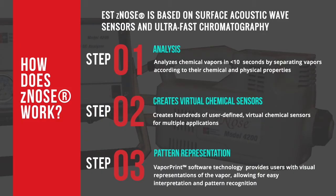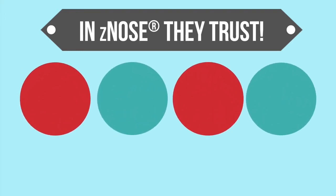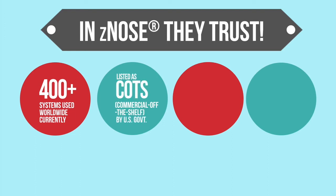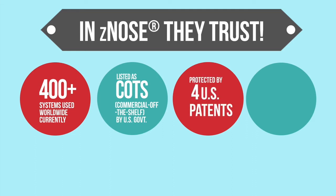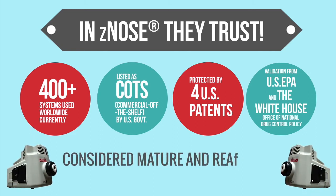The capabilities of Z-Nose have been trusted with hundreds of installations, and it is employed in applications for homeland security as well as consumer products and the life sciences. More than 400 Z-Nose systems are currently being used worldwide. Z-Nose is listed as COTS — commercial off the shelf — by the government of the United States, and is protected by four patents in the United States. EST-Z-Nose has achieved validation from the United States EPA and the White House Office of National Drug Control Policy, and is considered matured and ready for deployment technology.